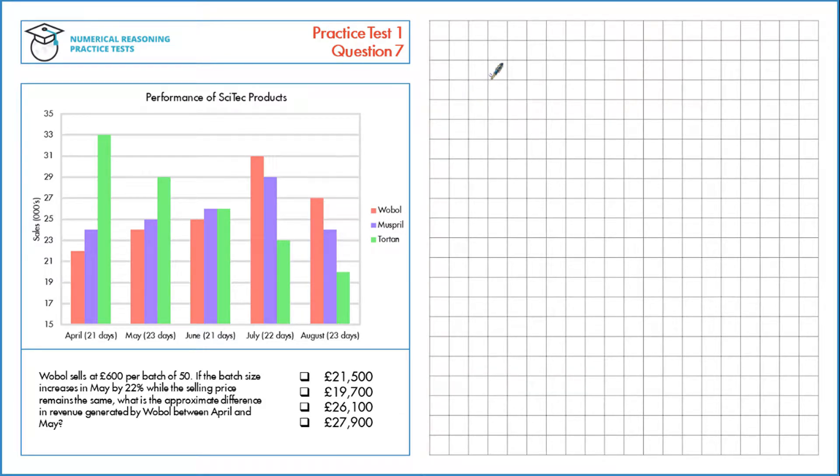Wobol sells at £600 per batch of 50. If the batch size increases in May by 22% while the selling price remains the same, what is the approximate difference in revenue generated by Wobol between April and May?